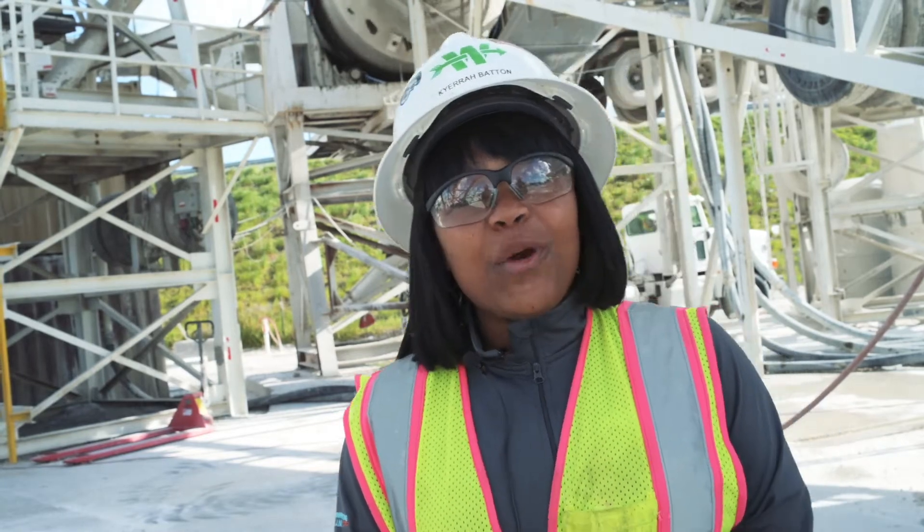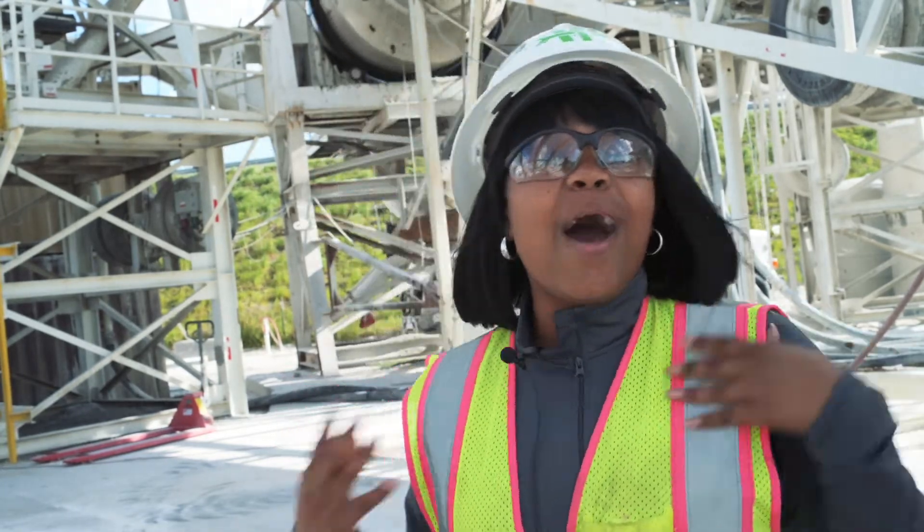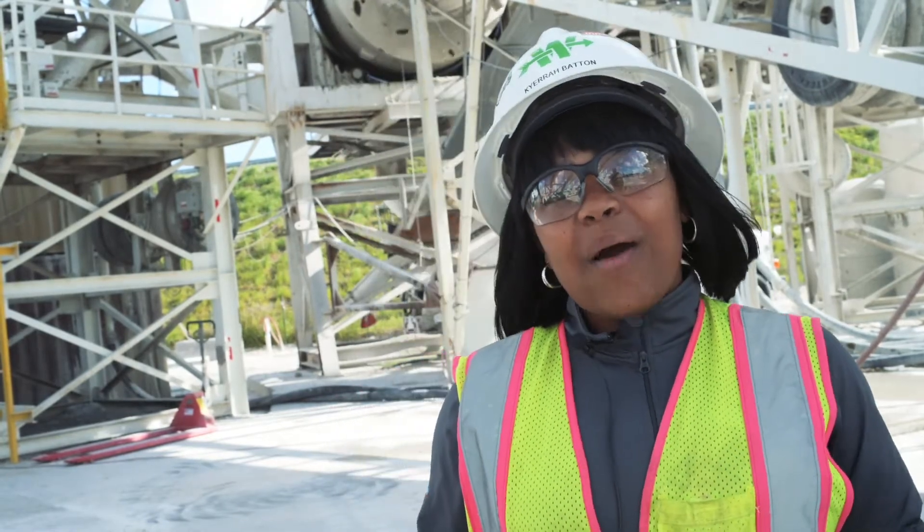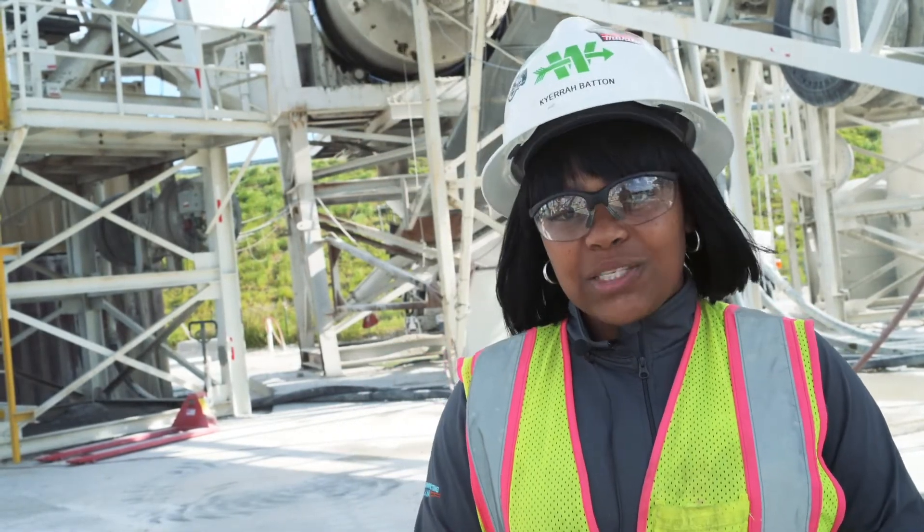So we have a lot of work going on. About myself, I've been with Archer Western, the Walsh Group — now I'm with Archer Western, the Moya — and I have been here for about eight and a half years, going on nine years to be exact.